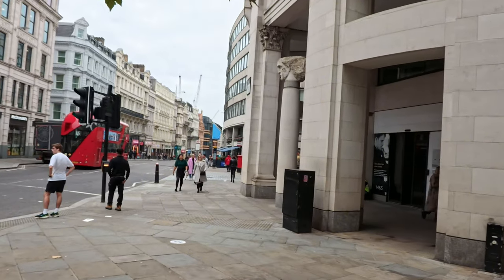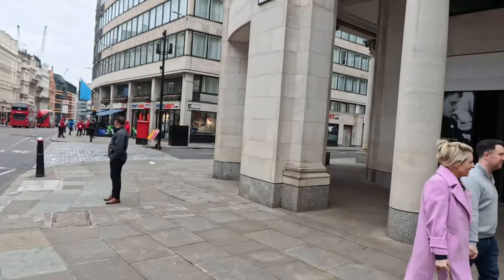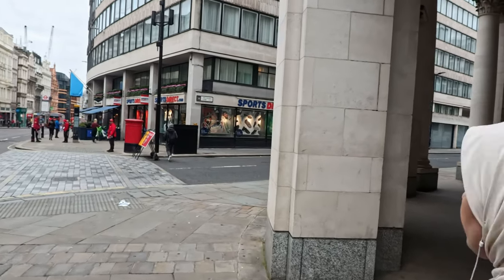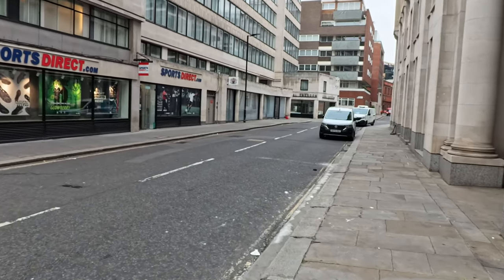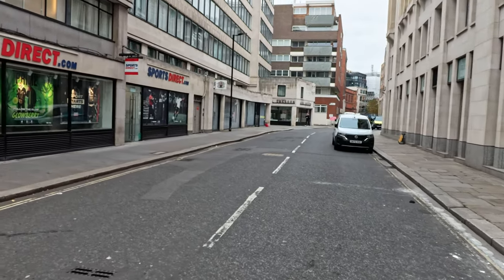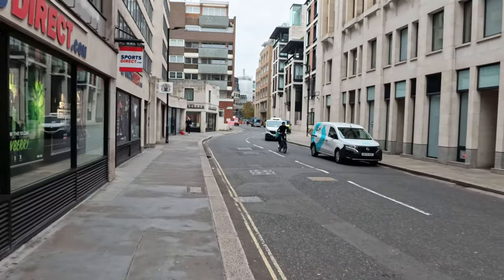We're at Ludgate Hill at the moment. I'm not a historian or anything — I'm just exploring. If you'd like to leave a comment and share what you know about the history, please feel free. I think it's the next turning — there's the law courts, the Old Bailey. Let's go and have a look.